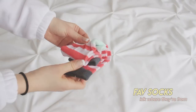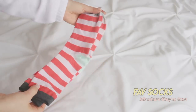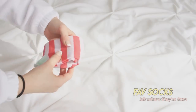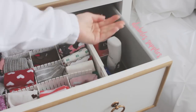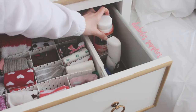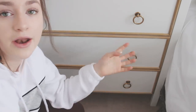My favorite pair of socks right now are these ones — they remind me of Where's Waldo and they're super comfortable with a really soft inside. Over here I also have some diabetes supplies, since this is right next to my bed. At night I take out this and this little flashlight so I can test overnight, and I have little dividers to separate everything.